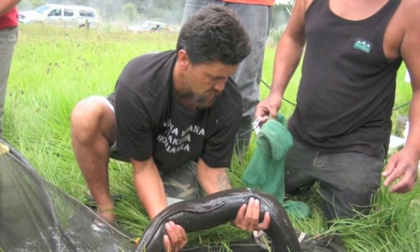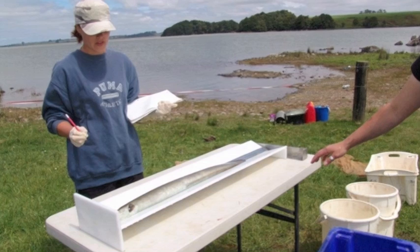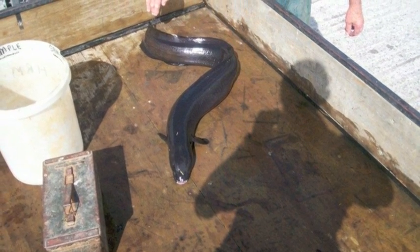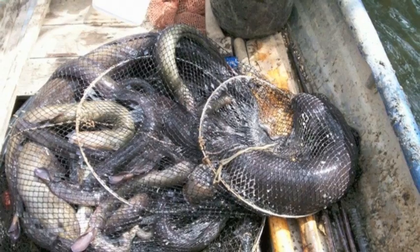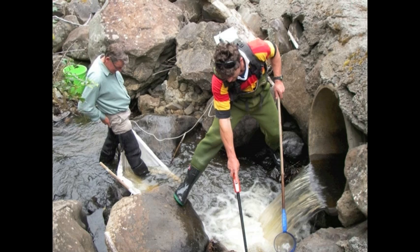The oldest age the longfin can reach is 50 to 80 years old. The females grow much larger than the males, sometimes up to two metres long. That makes them one of the biggest eel species in the world. The longfin eel can be found in both the north and south islands of New Zealand, and are mostly found in near inland waters such as rivers, streams and lakes.